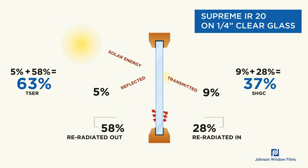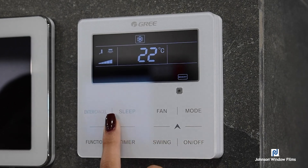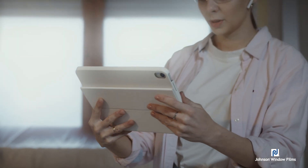If you take the 5% reflected and the 58% re-radiated out, you get a total solar energy rejected of 63%. Now these terms — solar heat gain coefficient and total solar energy rejected — are longstanding standards for our industry. They've been accepted for people who do air conditioning analysis, building envelope analysis, and even the analysis of air conditioning in a car. Remember, two-thirds is great — it's amazing performance for film, but that's about the best you're going to get in a ceramic window film of any kind.